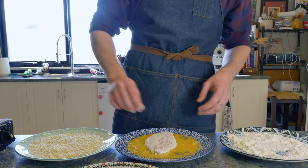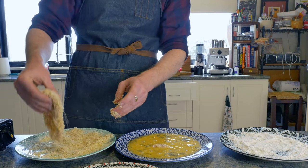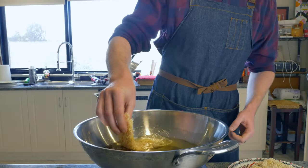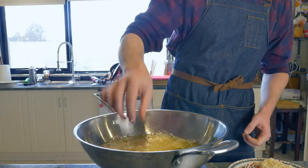Starting off by dusting our chicken with the flour, then into our egg wash — trying to utilize the wet hand dry hand method before just completely giving up and using both hands. After all our chicken is breaded, it gets dropped into hot oil set to 375 degrees Fahrenheit, which is 190 Celsius.